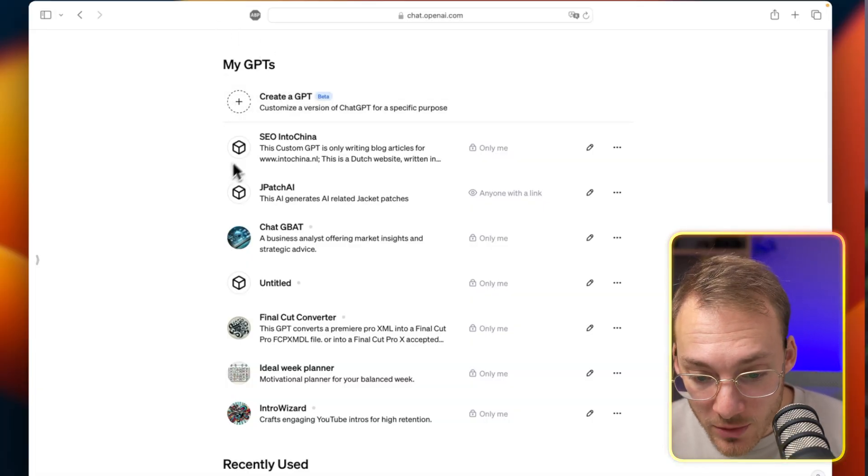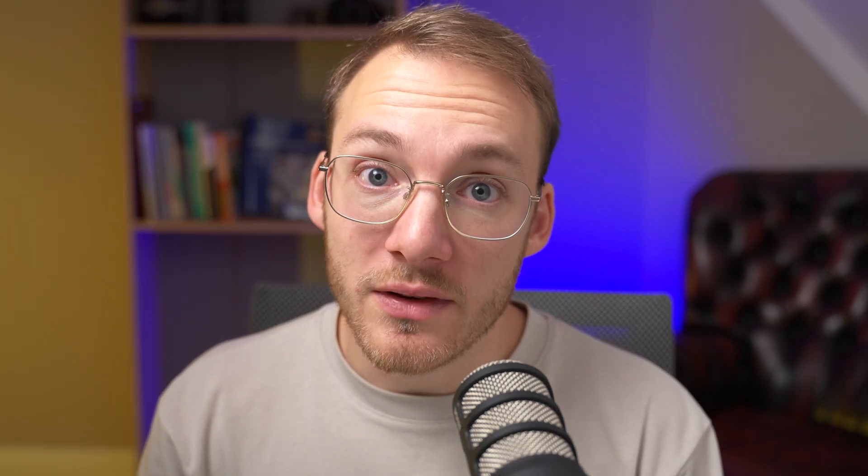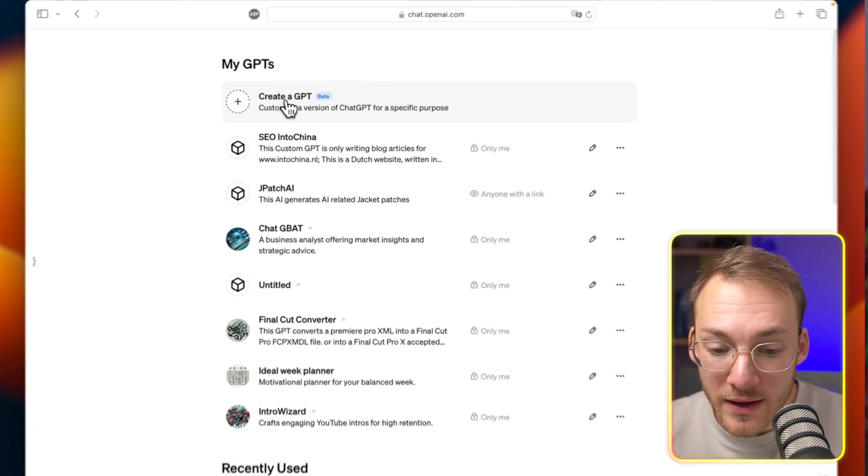When we click on the Explore tab, we see My GPTs with the option to create a GPT, as well as recently used ones and ones made by OpenAI. If you're opening this for the first time, you'll get a small tutorial and won't see as many GPTs — but that doesn't matter for now. Let's go into how you can create your own GPT.